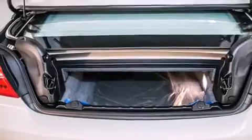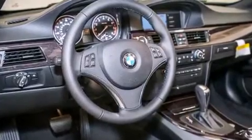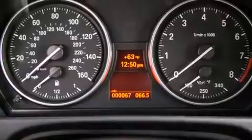Its top features and packages include a convenience package, a navigation system, Bluetooth cell phone integration, BMW apps, BMW assist, heated seats, a smartphone adapter, and high intensity discharge headlights.